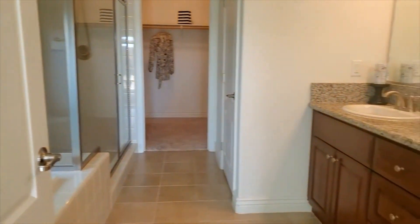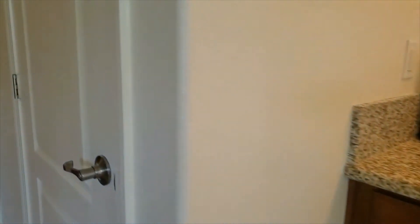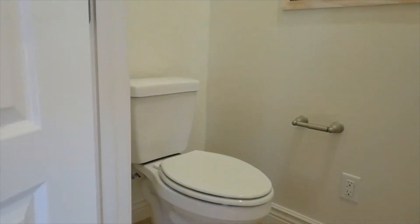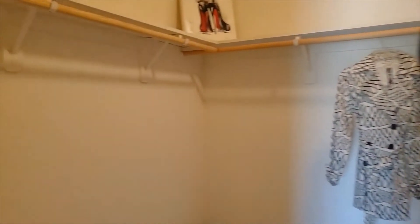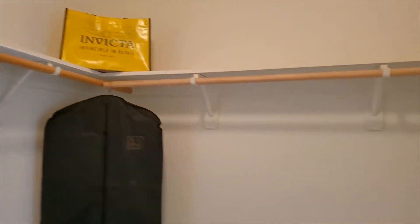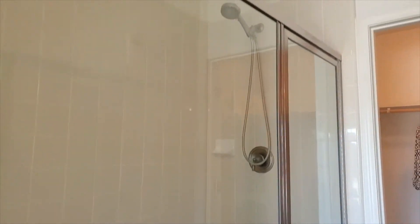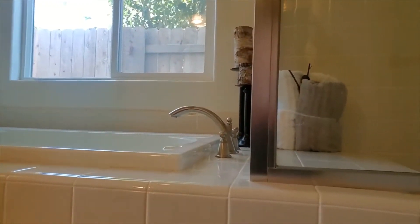As we go into the ensuite bathroom, notice how you've got dual sinks, abundant counter space, and drawers. It also offers your own private water closet. Check out this impeccable, amazing, awesome, spacious walk-in closet — have fun trying to fill it! Check out this shower as well. You've got a seven-foot shower head that pulls down. Look at how clean those doors are. It also offers an area to sit down if needed. And if you enjoy baths or soaking in a tub, this is certainly a tub you'll enjoy.